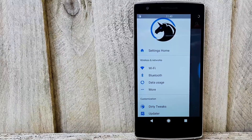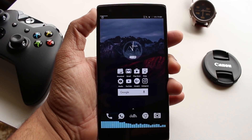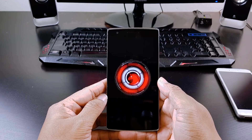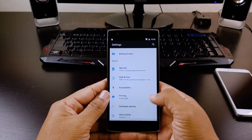With this many features, this ROM also supports the Substratum theme engine. Along with that, you get a bar-style equalizer while playing music. If you want to change the entire look of your phone, you should definitely try this ROM.